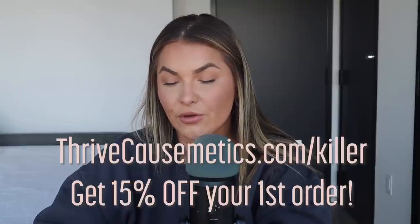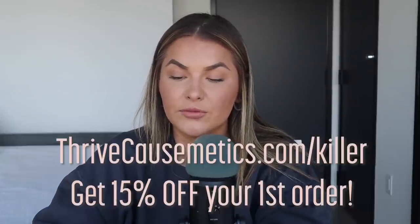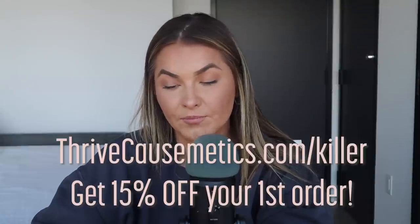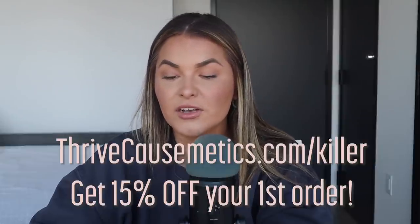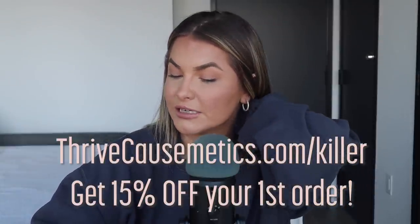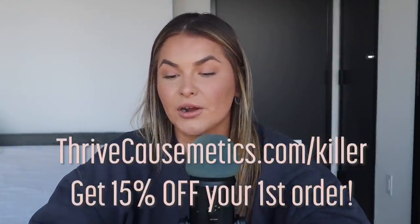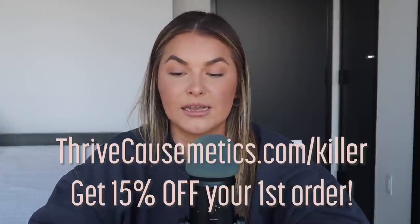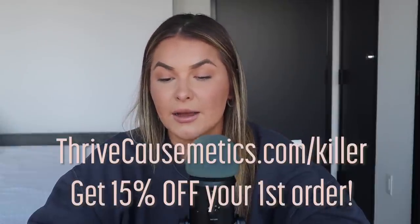Let's talk Thrive Cosmetics. Thrive Cosmetics products are made with clean, high-performance, skin-loving ingredients, and their clinically proven formulas not only highlight your best features — they actually improve your skin over time. All products are formulated without parabens, sulfates, and phthalates, and Thrive Cosmetics never tests on animals. They are Leaping Bunny and PETA certified as 100% vegan and cruelty-free. They have a bold mission bigger than beauty: for every product purchased, they donate to help women thrive — including women emerging from homelessness, surviving domestic abuse, and fighting cancer.